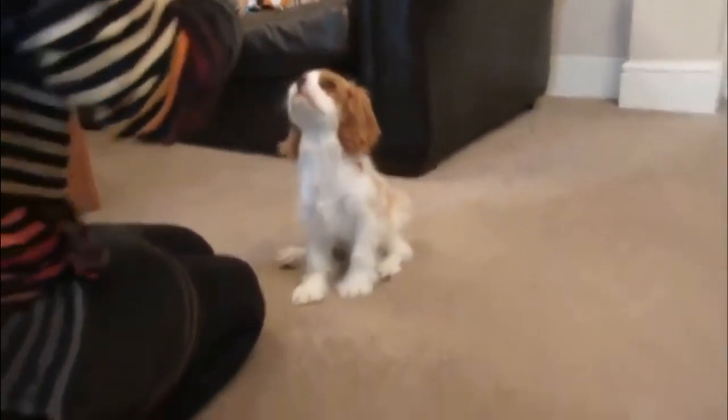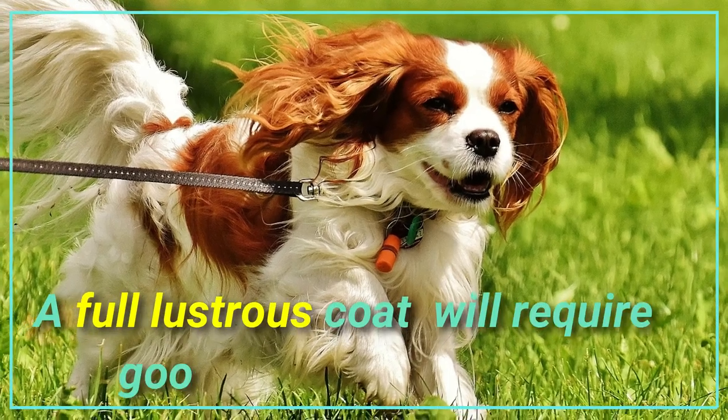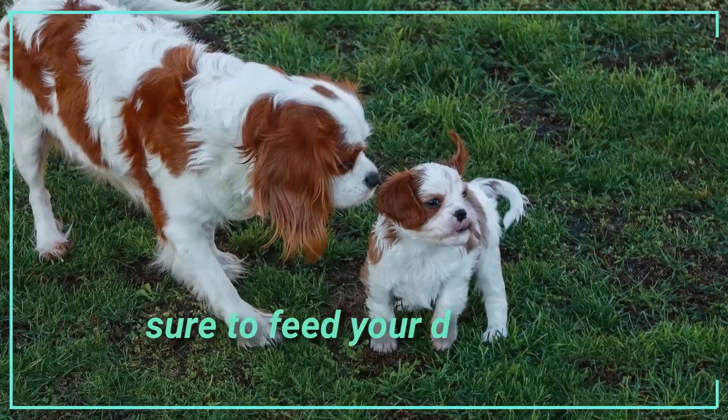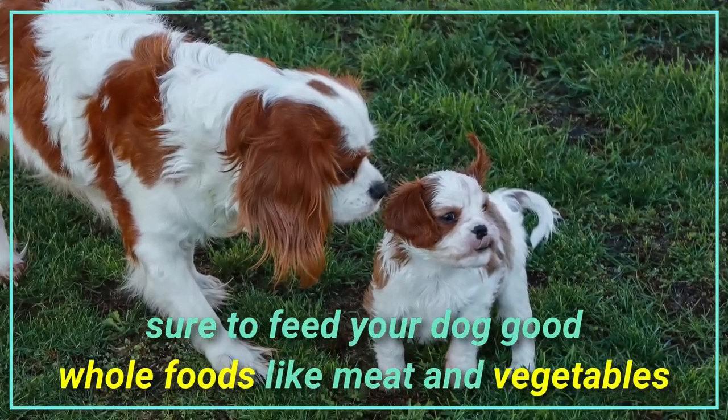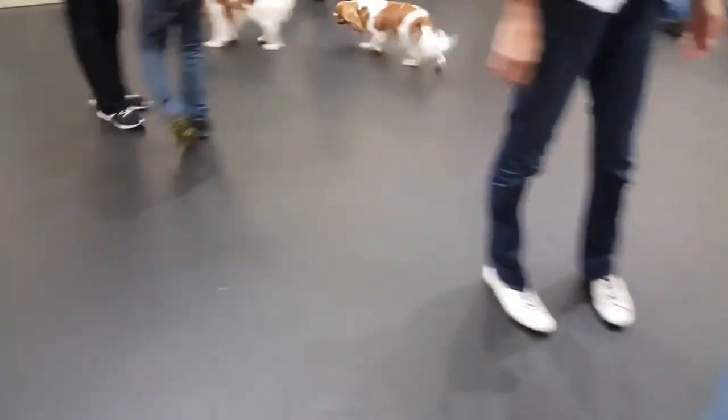On the other side, the Cavalier King Charles Spaniel does not have a necessarily large diet compared to a Cocker Spaniel. A full, lustrous coat will require good nutrition and care, so be sure to feed your dog good whole foods like meat and vegetables, in addition to a normal dog diet of kibbles and treats.